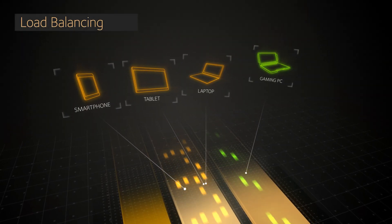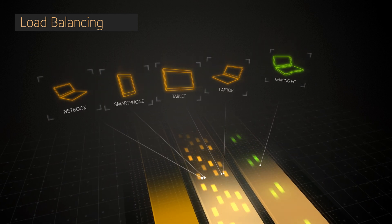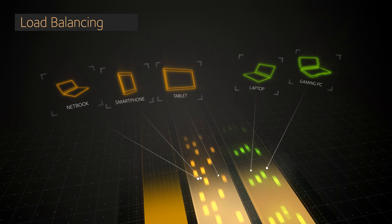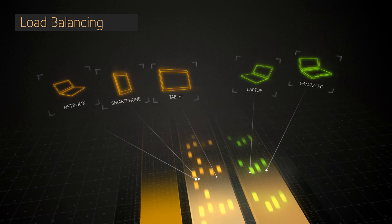The X6 will also do load balancing across the two 5 gigahertz bands to ensure both bands are utilized, ensuring you are using your home network to get the best Wi-Fi performance.